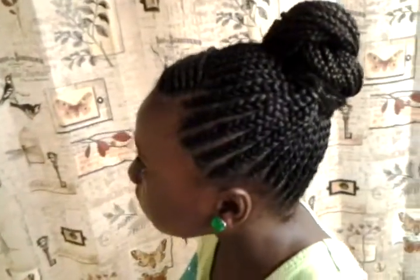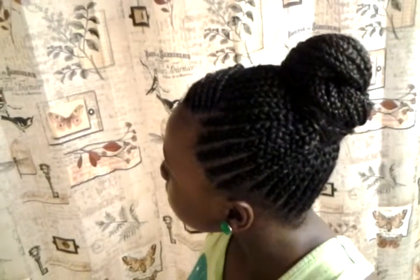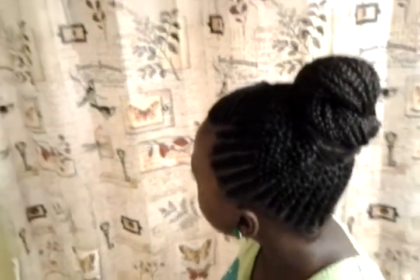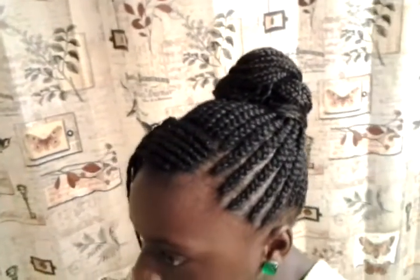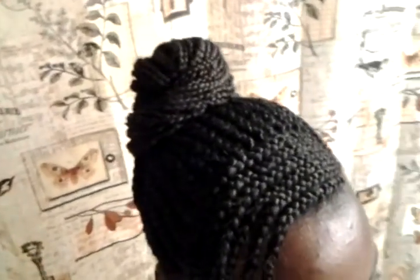This style took only two packs of the Kanekalon braiding hair. She has very thick, coarse hair, so we only needed two packs. I ponytailed the hair and did her a nice little ninja bun to the top. And she has a bang coming down. I think she has about maybe five braids up here to the top.